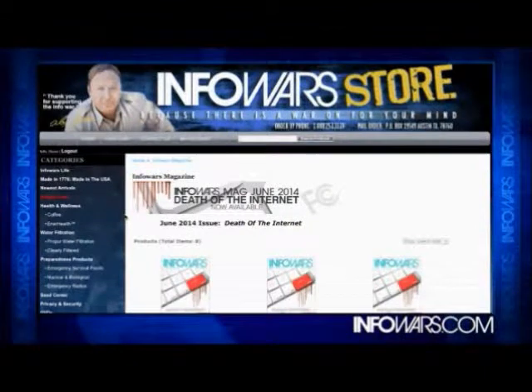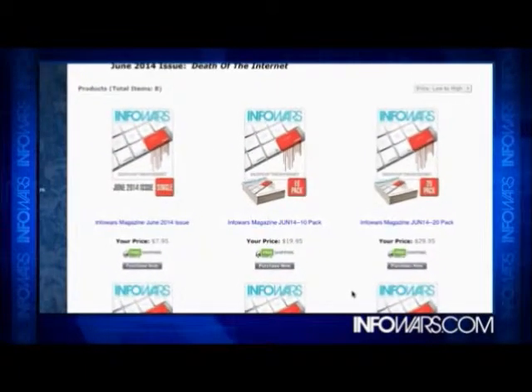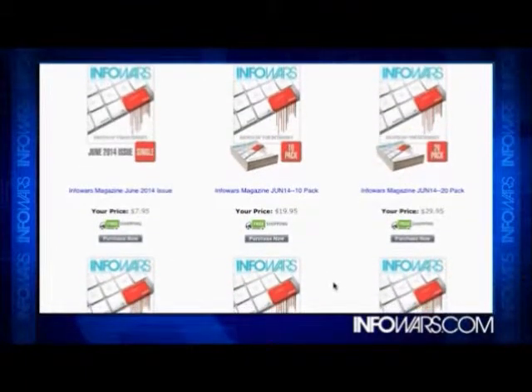Thank you all so much for tuning into the show tonight. Do me a favor — go to the Infowars store and pick up the latest copy of the Infowars magazine. This edition is all about the death of the internet. There are articles on the NSA controlling the stock market and the NSA pretending to be Facebook to spy on the entire world. Go to Infowars.com and pick this up — we sell it in bulk at cost. We want that information to get out there. Thank you for supporting this broadcast and we'll see you here Monday at 7 p.m. Central.